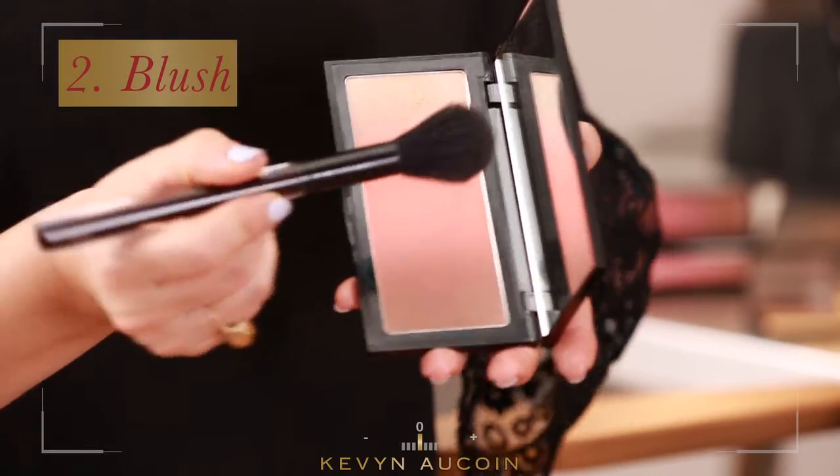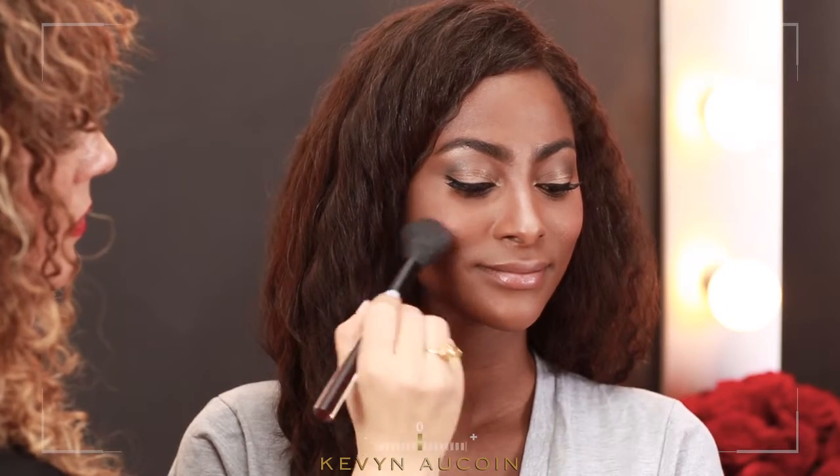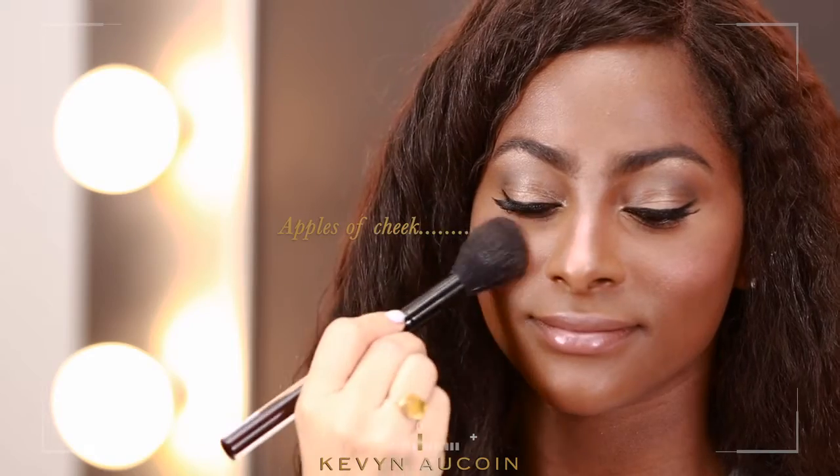A great way to add color to the face is with an easy application of the Pure Powder Glow. A light application of blush to the cheeks will brighten and add life to the face.